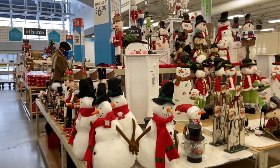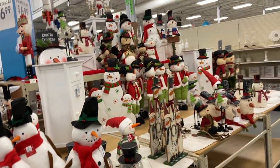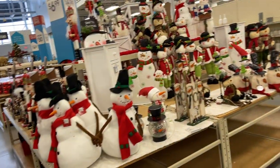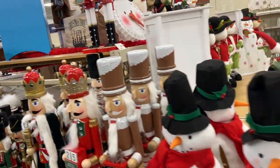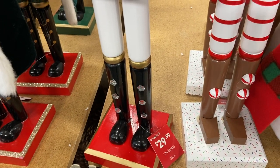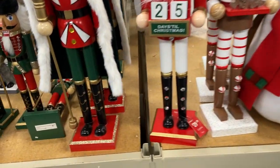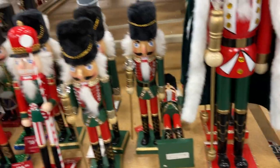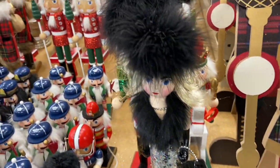They've got snowmen starting at $6.99. Let's head on this way — the nutcrackers! $29.99. The S is not on the nutcracker. Look at the different prices on the nutcrackers — $16.99 on this little lady right here.